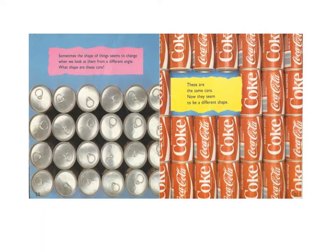Sometimes the shape of things seem to change when we look at them from a different angle. What shape are these cans? These are the same cans. Now they seem to be a different shape.